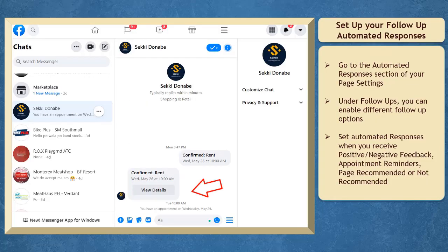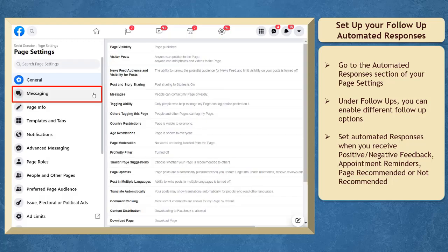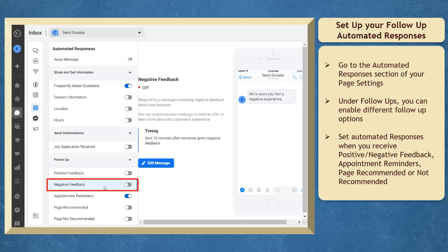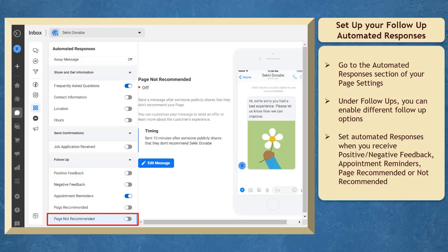Now let's set up the automated responses for sending follow-up messages as a reminder for your client's upcoming appointment. Go to your page and look for the Settings menu, then click on the Messaging menu. Go to Automated Responses and under Follow-Up, you can view different follow-up options that you can enable: positive feedback, negative feedback, appointment reminders, page recommended, or page not recommended.